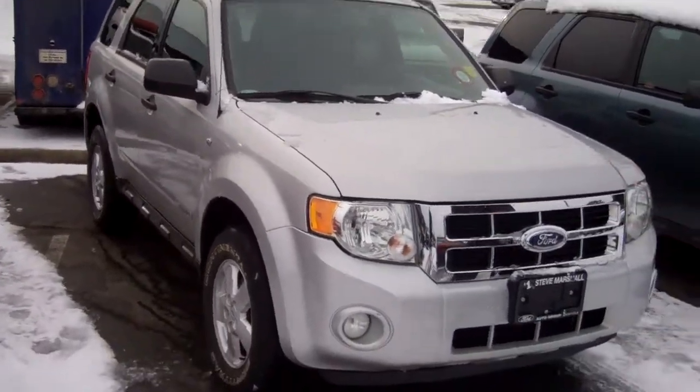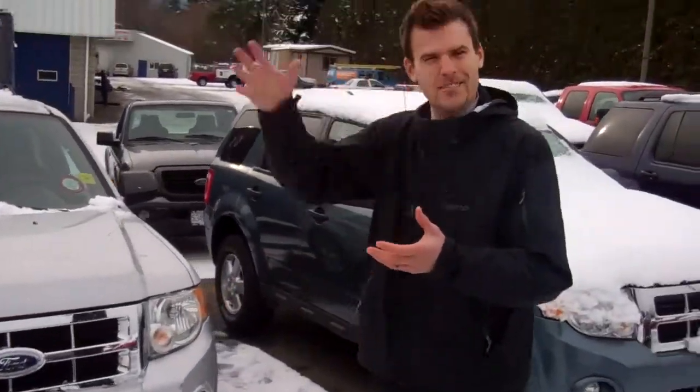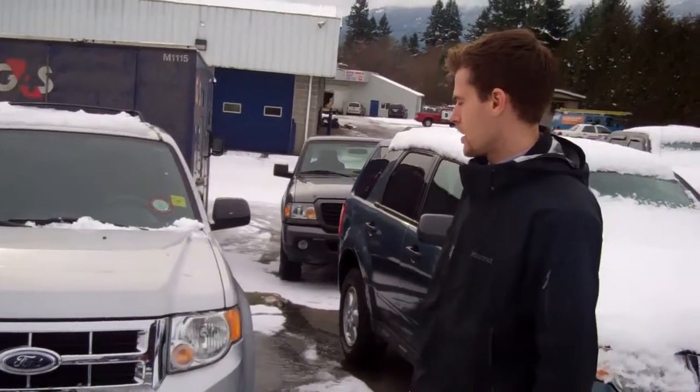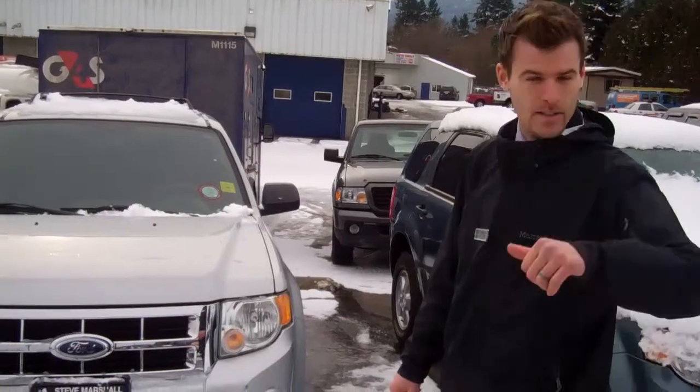It's a V6 4x4, gives you tons of room in the back. Unlike a lot of the imports, you don't get that sloped roof — you get lots of cargo room and excellent visibility. Reliability on the Fords in the last four years is just unbelievable; warranty work has gone down.